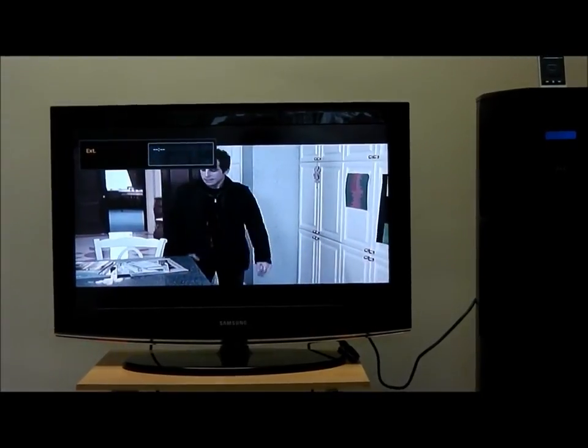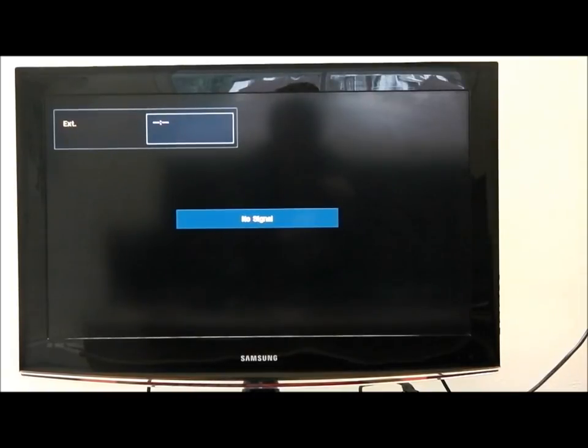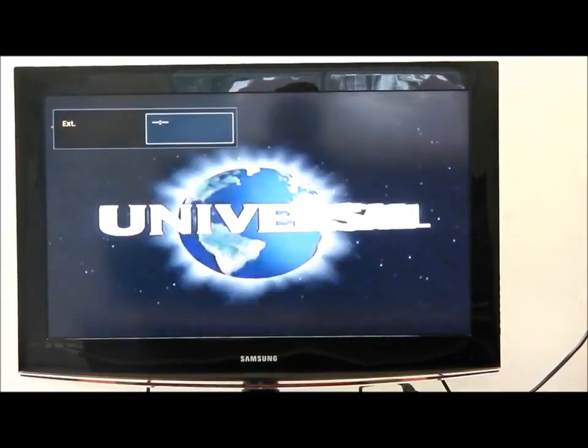And you can play through your TV. You can skip forward through any film on your iPod or iPhone.